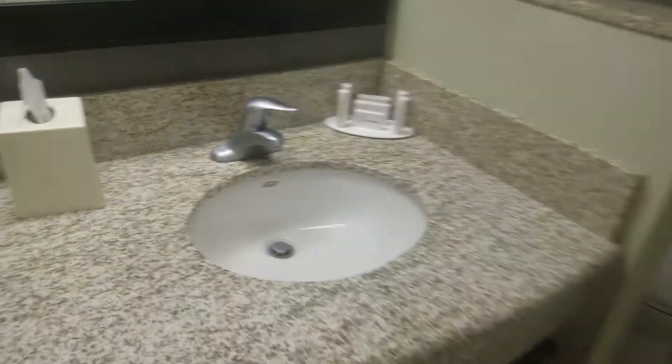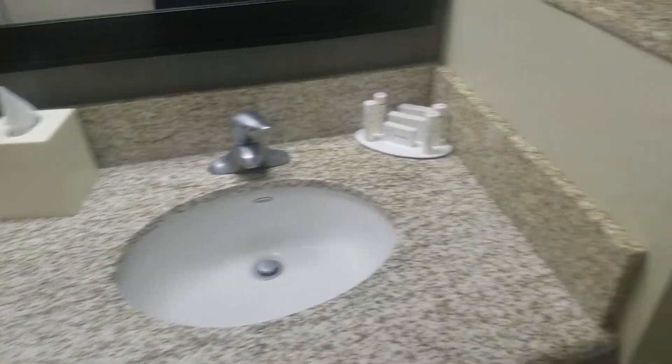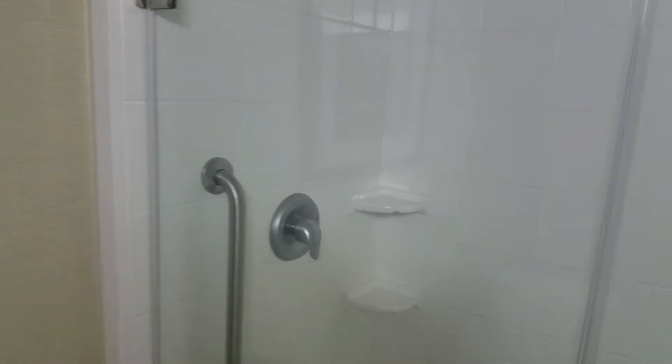So we walk in — obviously you can't smell it, but there's kind of a funky smell. We've got the toilet, we have a shower, we have a different shower. It's a little fuzzy, but a normal shower — nothing too exciting.